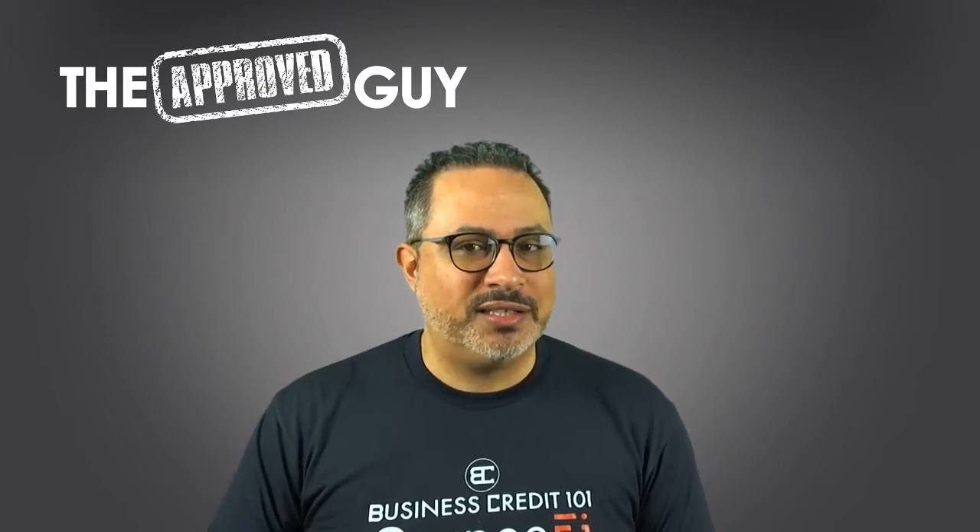The first thing you have to do to establish a business credit profile is form a business. Make sure you have a name that's not used by another company, establish your profile with the Secretary of State, get your articles, get your EIN with the IRS. Once you've done that, you're gonna get your business phone number, business email, and make sure you have a business address — not a PO box or UPS box. Get yourself credible; these are the first steps of being a legitimate, credible business.